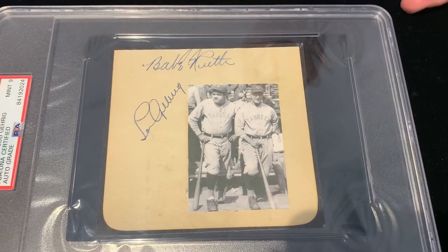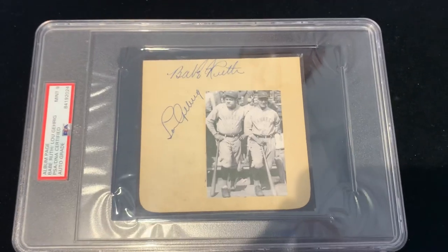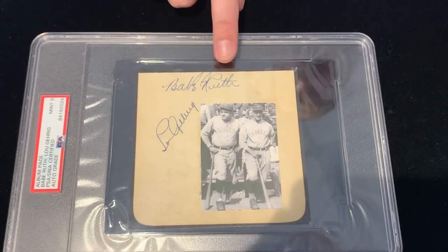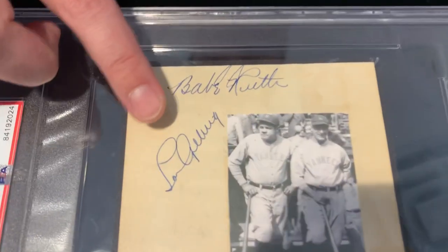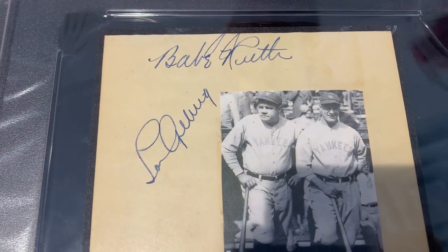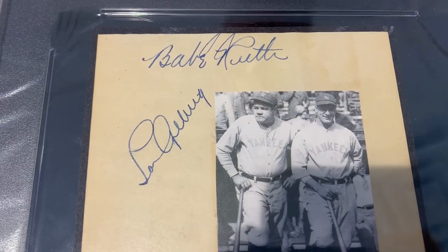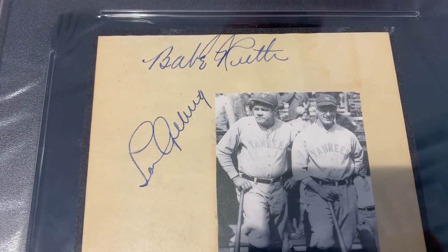The first thing you probably noticed when you saw this is how big and large and bold these autographs are. We have Ruth up here on the top. And then this is really nice too — you have Lou Gehrig. If you can see how large the Lou Gehrig is, that's really impressive for him. Typically he didn't sign like that; he would sign even lighter and a lot smaller.